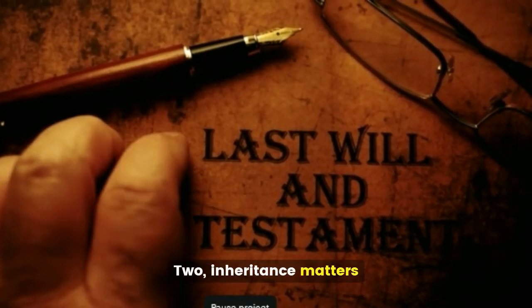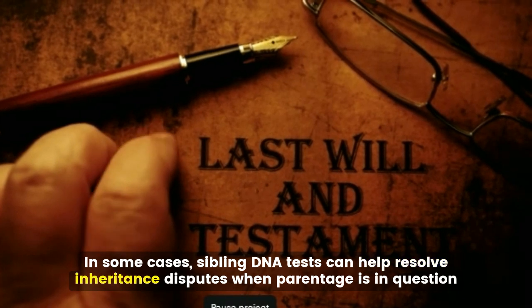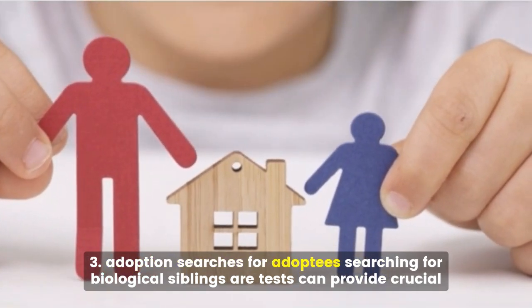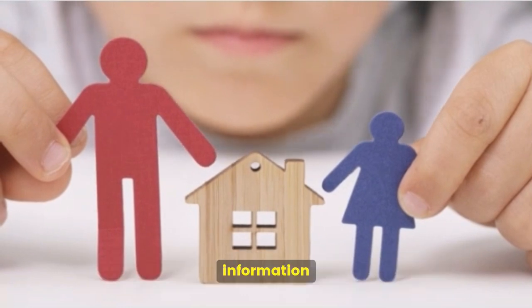Second, inheritance matters. In some cases, sibling DNA tests can help resolve inheritance disputes when parentage is in question. Third, adoption searches — for adoptees searching for biological siblings, our tests can provide crucial information.